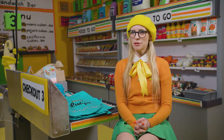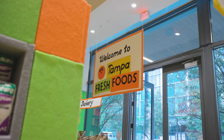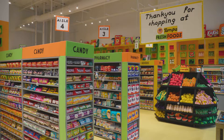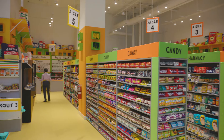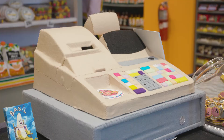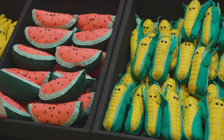I'm Lucy Sparrow and I'm an artist. We are here in the middle of Tampa Fresh Foods, which is my all-felt supermarket art installation where absolutely everything in the fake shop is made of felt, right down to the shelving, the fridges, the checkouts and all the produce inside.